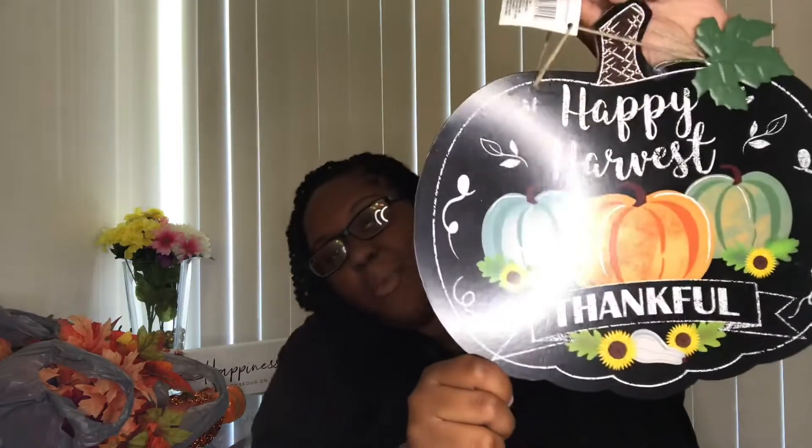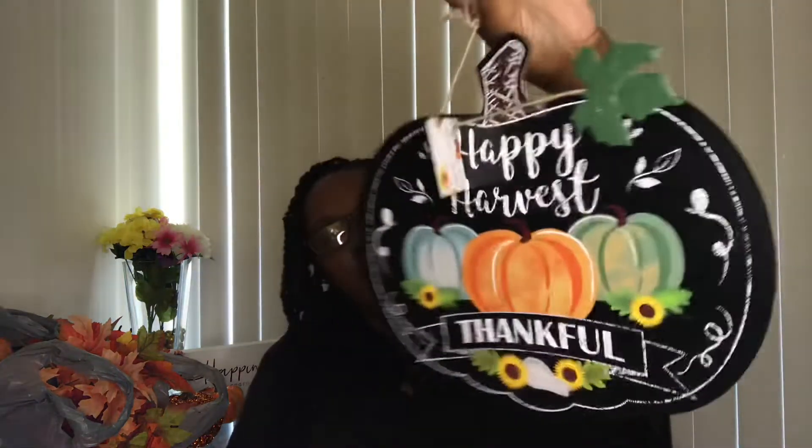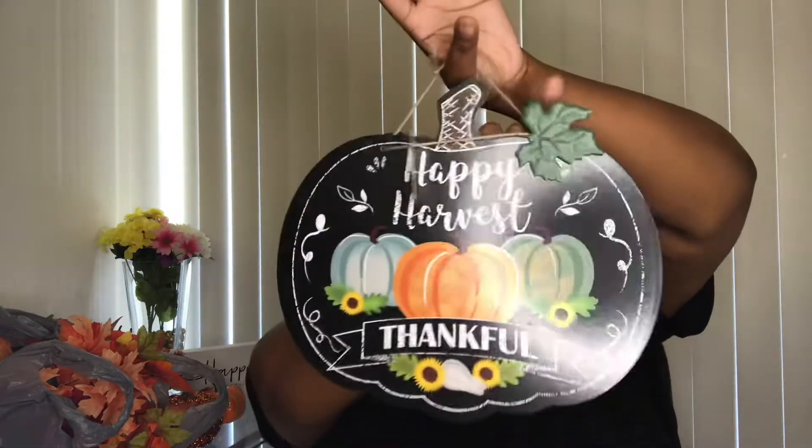I went ahead and got me another sign for the front door, and this is super cute. I already had one but I wanted a new one. I like the black — it looked elegant. I just like the feel of it, like the chalky type of writing. And it just says 'happy harvest' and it says 'thankful.' So I thought that was super cute, with the little leaf on it — I thought that was super cute to have.